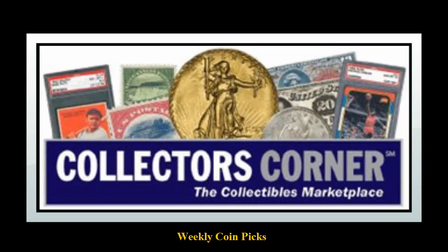Collectors Corner Coin Picks for the week of September 2nd, 2013. As of today, there are over 48,000 coins available for sale. This week's coin picks come from JMS Coins.